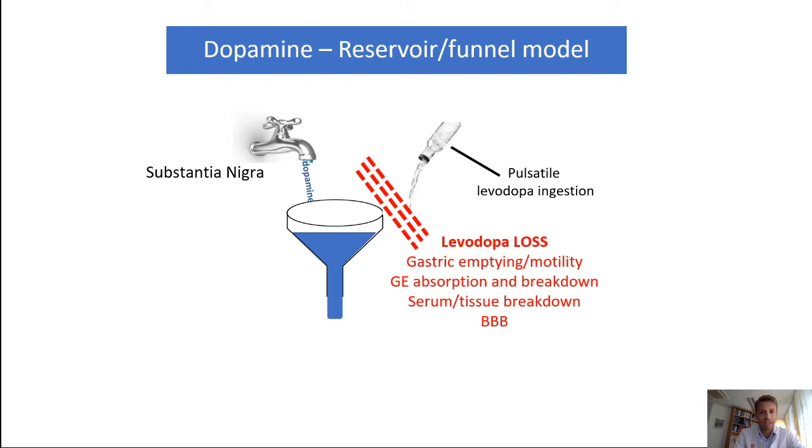You have loss gastrointestinally through slowed gastric emptying or motility of the gastrointestinal system. You need to absorb levodopa over your gastrointestinal lining, and it can be broken down there. You have to get it into your tissues, and there's already a breakdown of levodopa outside of the blood-brain barrier. Then it has to get over the blood-brain barrier to be converted from levodopa to dopamine in the brain. So you have to take a lot of hurdles as a levodopa molecule to reach the brain, and pulsatile oral ingestion has a lot of those hurdles before reaching the dopamine reservoir.